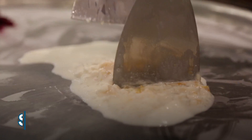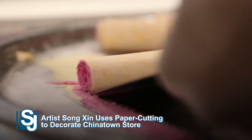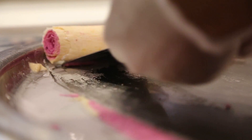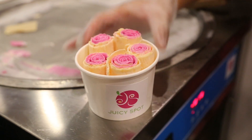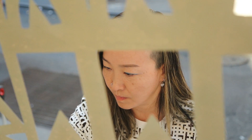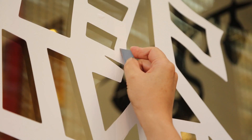Made over a steel plate chilled below freezing temperatures, stir-fried rolled ice cream is definitely something cool to order in Chinatown. Juicy Spot Cafe not only serves rolled ice cream, it also collaborated with artist Song Xin to wrap black and white paper cut works across the entire store.